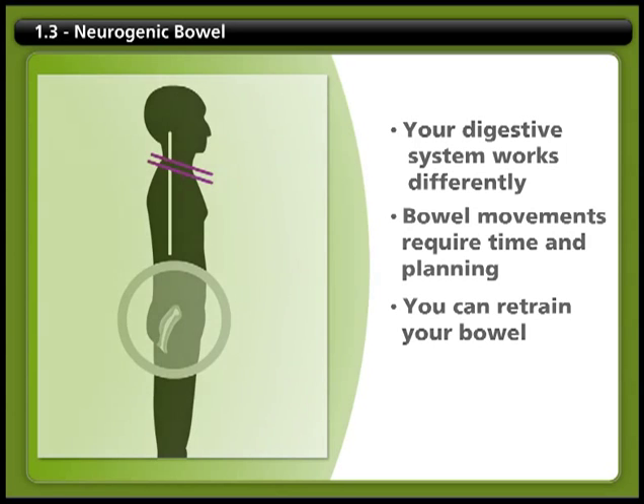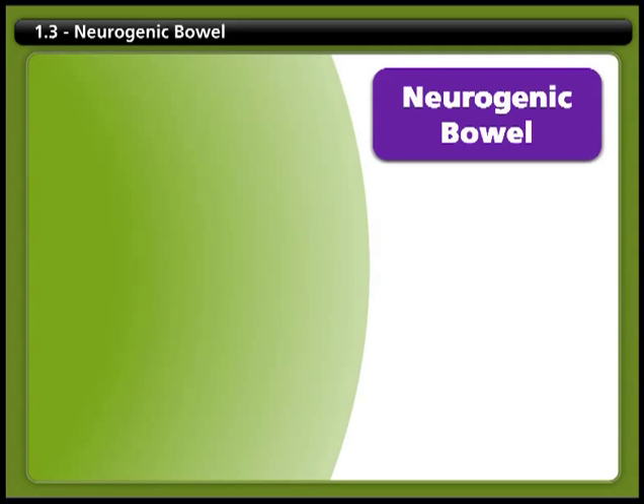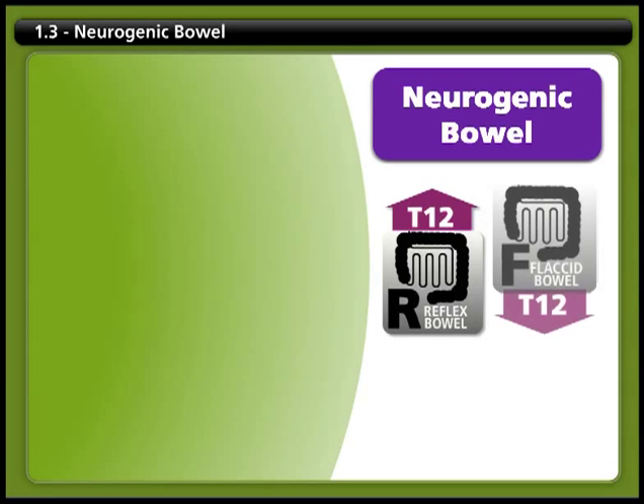When your digestive system functions differently because of a spinal cord injury, this condition is known as neurogenic bowel. Two types of neurogenic bowel can occur after a spinal cord injury. The type of neurogenic bowel that you have depends on which area of the spinal cord was injured, whether it's above or below the T12 level.